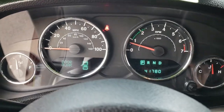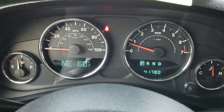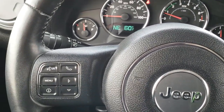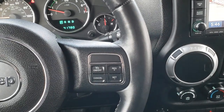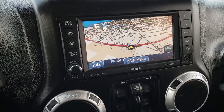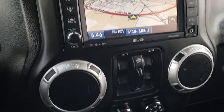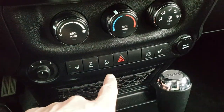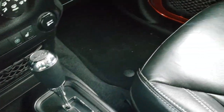This Jeep has 41,780 miles. You have a compass and temperature display, Bluetooth audio controls on the leather-wrapped steering wheel, and cruise controls on the other side — the steering wheel is in really nice condition. It has the 430N radio with the touch screen, and there is also a hard drive in that radio so you can save CDs and music to it. There are the heated seat buttons, stability control, downhill assist control, a 4x4 shifter on the floor, and a 5-speed automatic transmission.